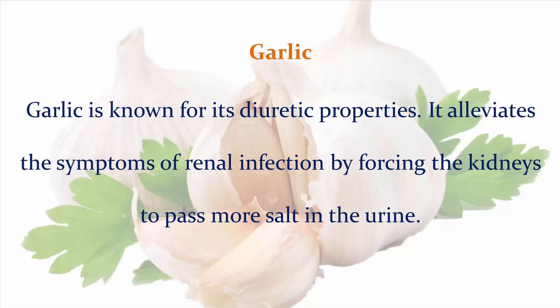Garlic: Garlic is known for its diuretic properties. It alleviates the symptoms of renal infection by forcing the kidneys to pass more salt in the urine.